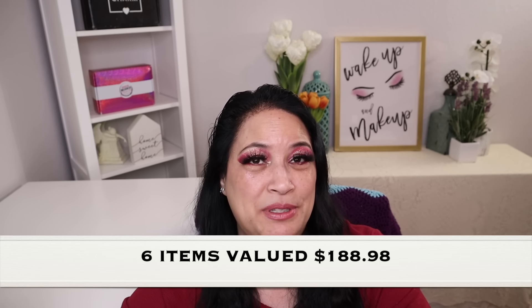That concludes everything that was in my BoxyCharm Premium box. I received a total of six items with a total value of $188.98. Thank you so much for taking the time to watch my video — I really appreciate it. Please remember to love yourself, love others, know that you're loved, and that we're all beautiful. Have a great day, everyone. Bye.